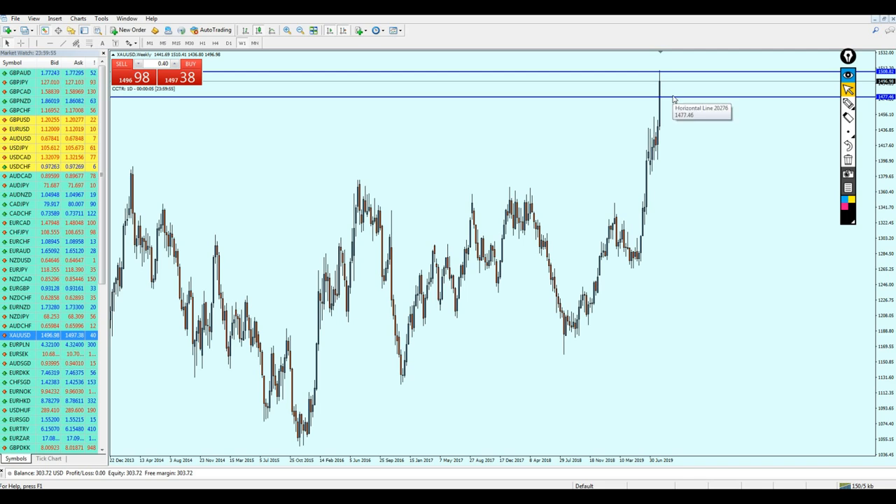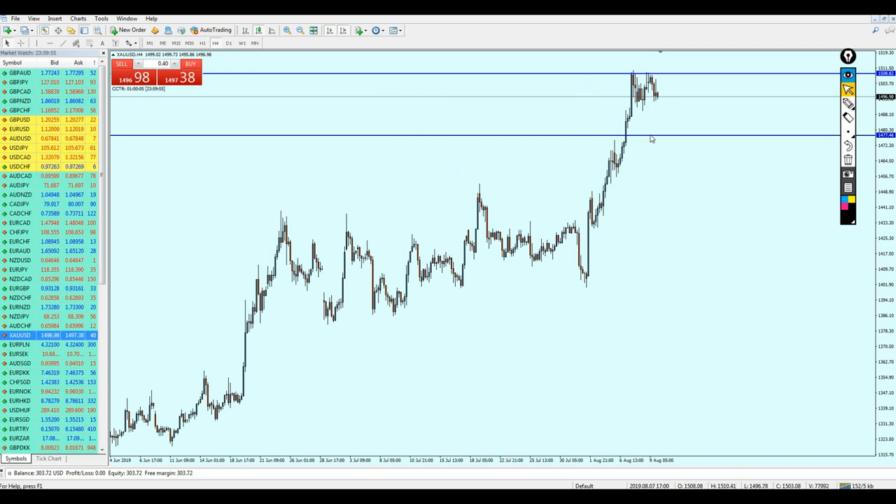Gold might be good for sale but not for a long time — again only for this short-term target. You can start selling gold immediately, but it will be risky because there is no fundamental we can use to confirm.